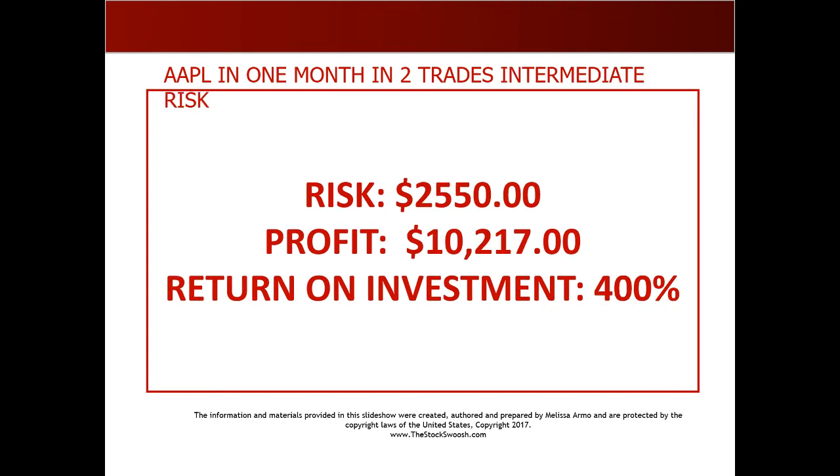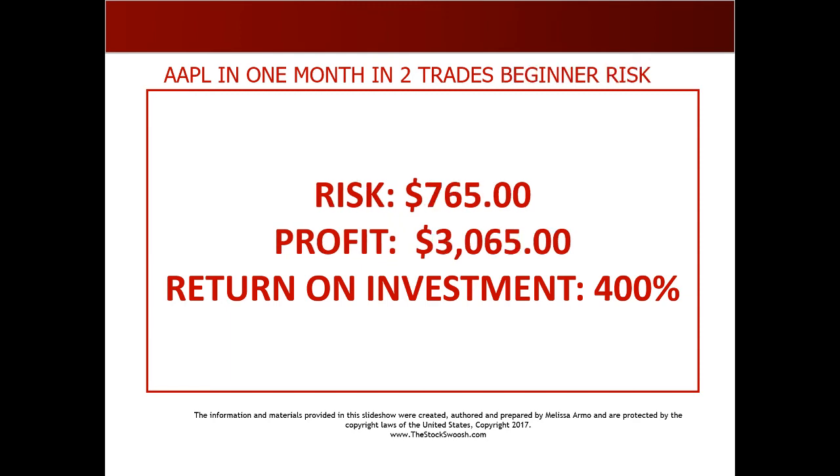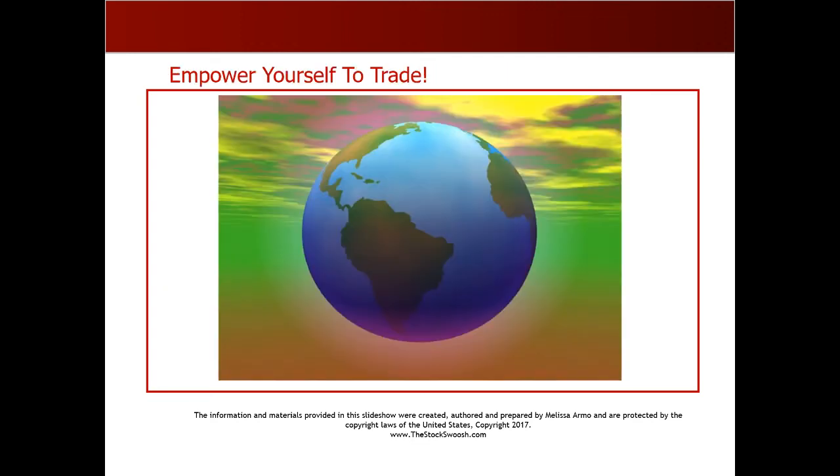If you can only risk $2,550, you still could have made 10 grand plus — again four times the amount you risked. That's huge. You could have risked $2,550, an intermediate risk, and made over 10 grand. And if you're a beginner who couldn't risk either of those amounts — if you had risked $765, you could have made over three grand. That's a whole account for some people. So these are huge calls, but it's picking the right stock and getting the timing right.